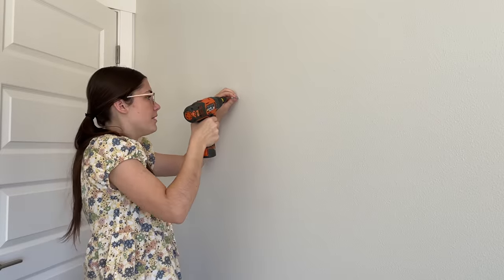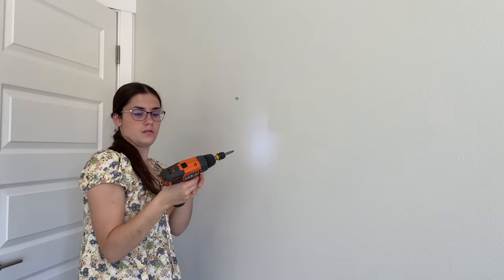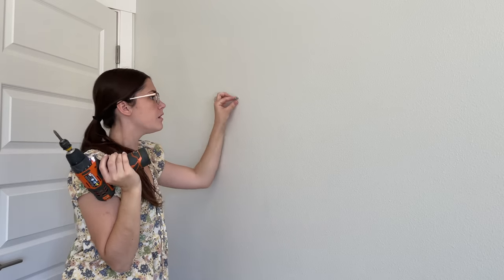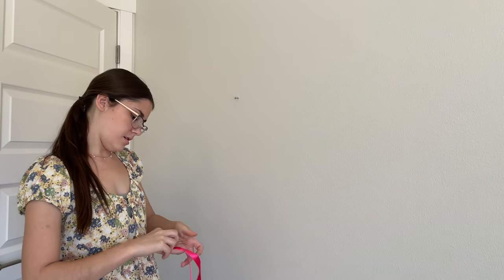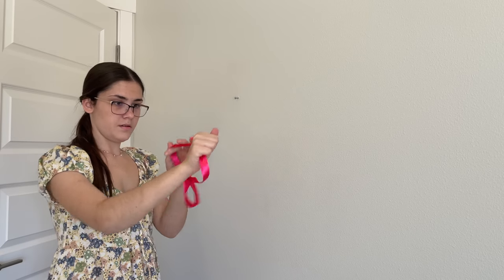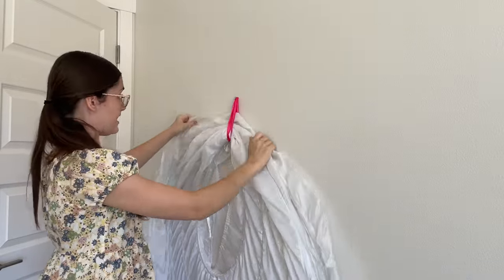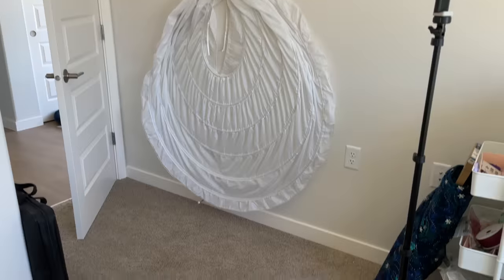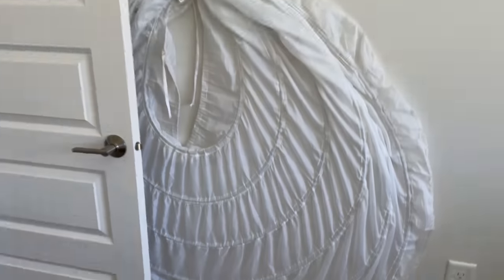I feel like I've learned so much the past few days about construction — I'm such a pro now. What I do to get it to the wall is take some ribbon and tie it into a circle, then take the hoop skirt and just put it around like so. I maybe put it a little too low, but that's okay. I think it looks good!